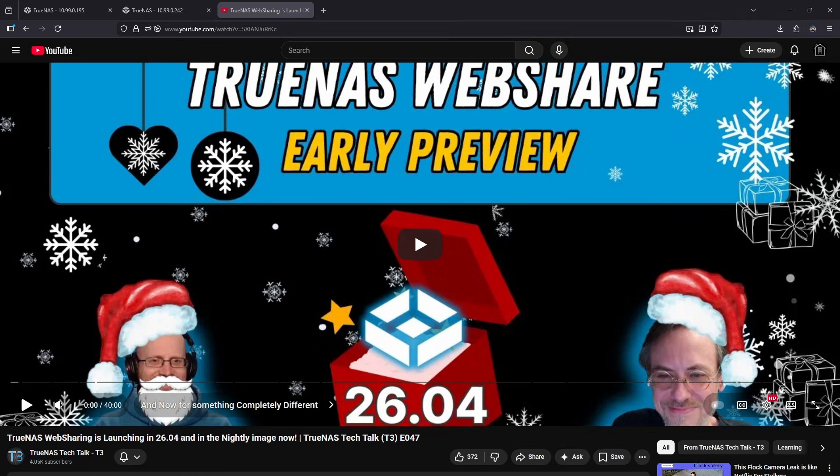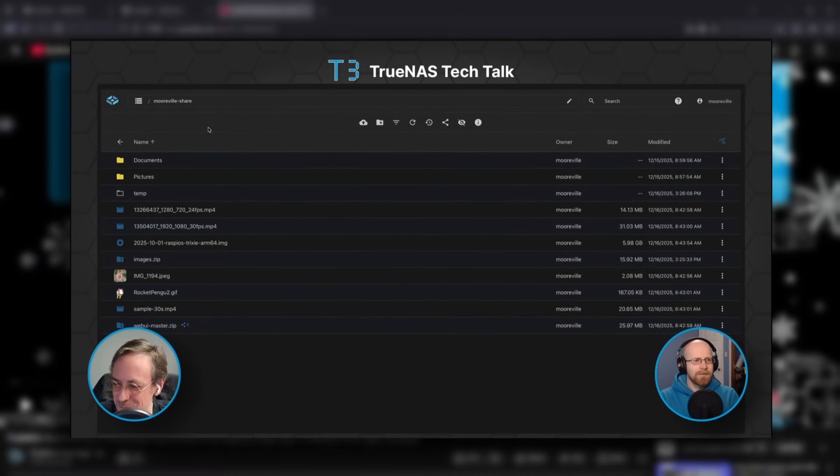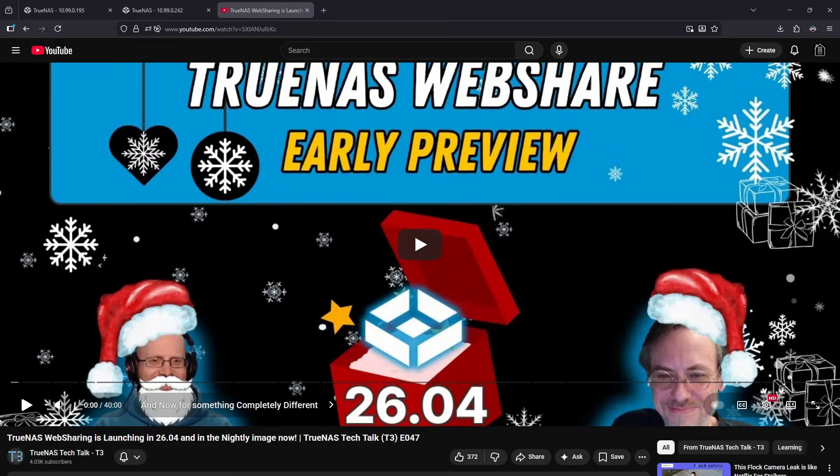Moving on to episode 47, this episode is all about the new WebShare feature being built for TrueNest Half Moon. WebShare is going to be a way to access your files on TrueNest through a web GUI — like FileBrowser or Nextcloud Explorer — but native to the TrueNest operating system.